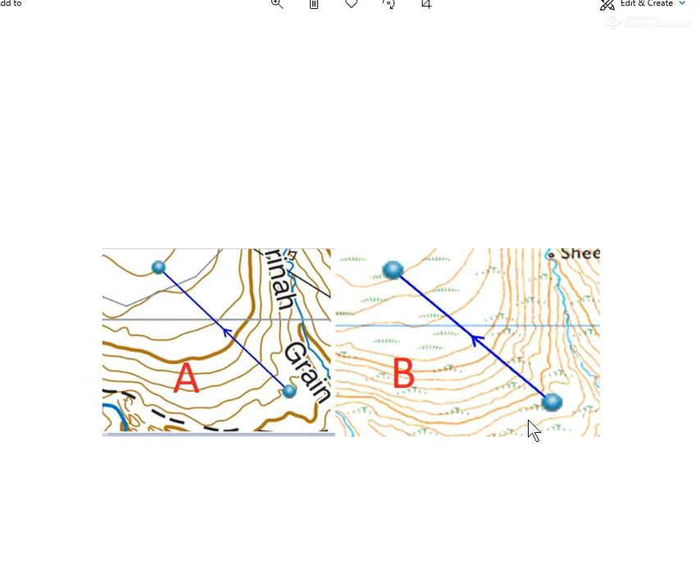So I've got another navigation task — or map reading task. This one's very straightforward. The question is: which of these climbs has the most height gain? We're going up in the direction of the arrow. Is it A or is it B? So let's have a look.